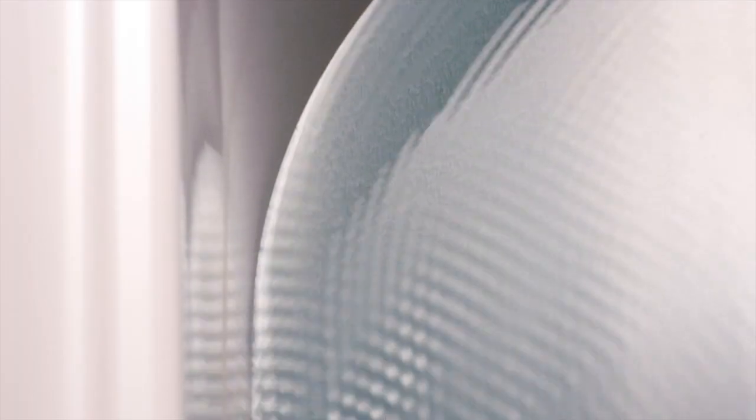Our Vibra Acoustic baths are engineered with transducers, strategically placed around the outer surface of the bath that emit sound waves that undulate through the water and resound through your core.